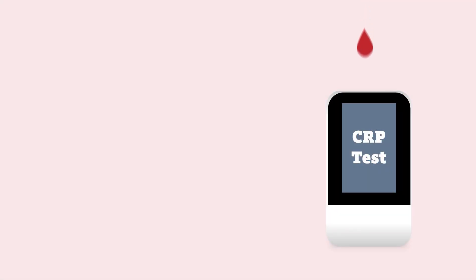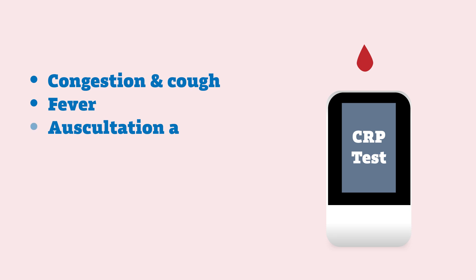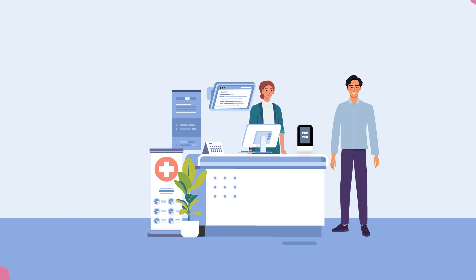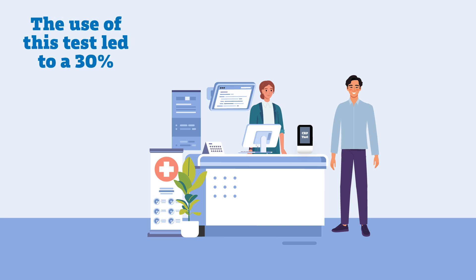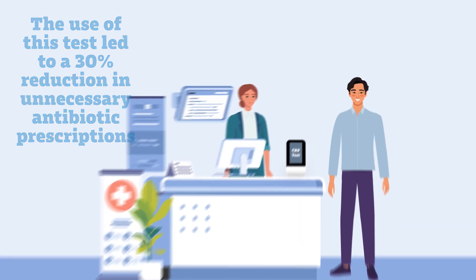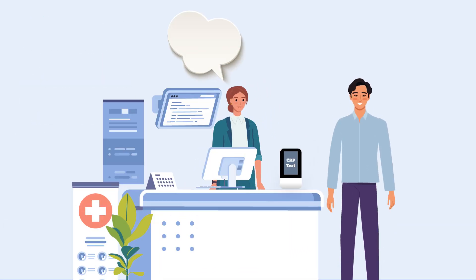Dr. Hopstarken and his team have shown that C-reactive protein is by far the best predictor of pneumonia, performing much better than any symptom or sign, and better than the combination of all symptoms and signs. In two studies involving patients with respiratory infections, his team demonstrated that the use of this test led to a 30% reduction in unnecessary antibiotic prescriptions. Improving communication skills added considerably to this effect.